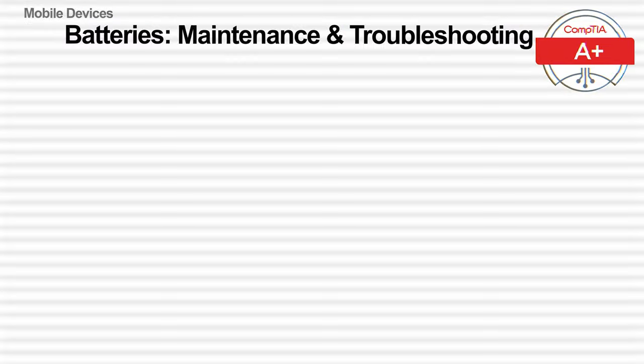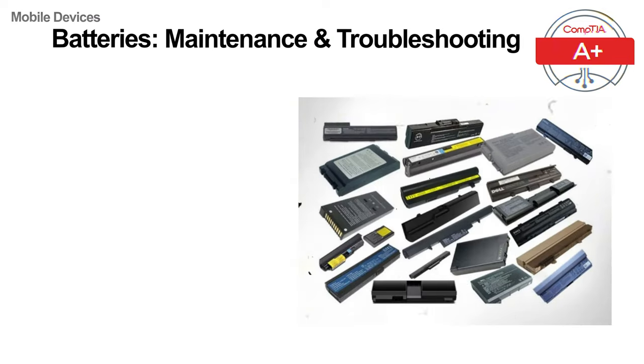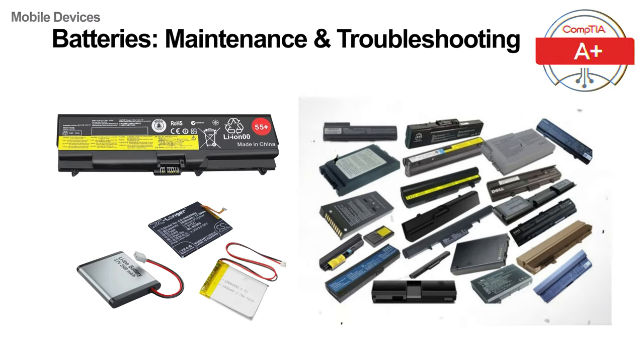Welcome back to our CompTIA Plus Core 1 course. In today's video we are diving into the world of mobile device batteries. This includes the batteries found in smartphones, tablets and laptops. Understanding how these batteries work, how to maintain them and how to troubleshoot issues is essential for IT support professionals. So let's jump in.